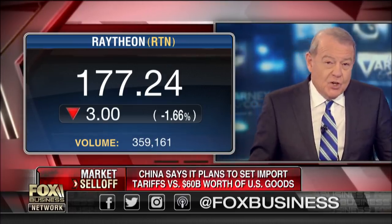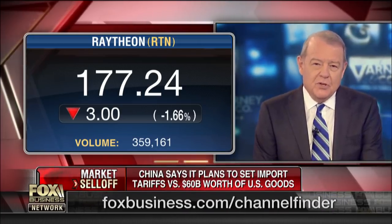Joining us now is Todd Probart, Raytheon's intelligence vice president. Under what circumstances would this new system be used? What does it do?